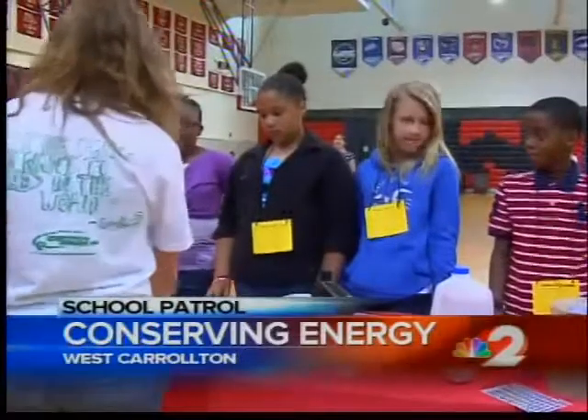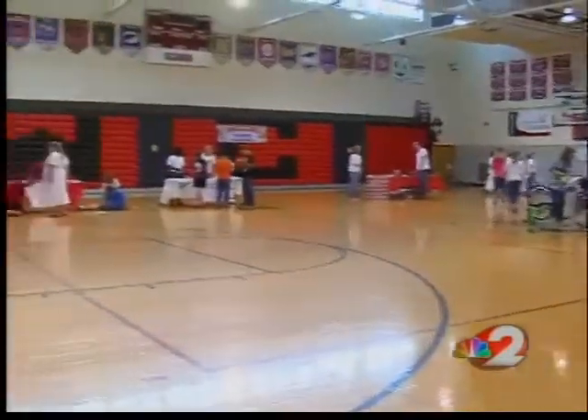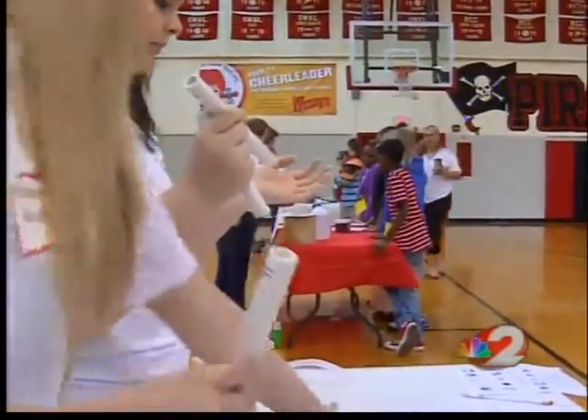The West Carrollton High School gym is transformed into Science Central. High school students are teaching fifth graders lessons in energy and other sciences using everyday items. They're making music with piping for a lesson in sound waves.